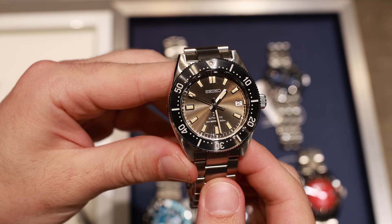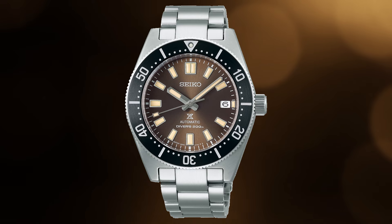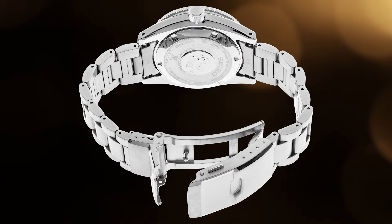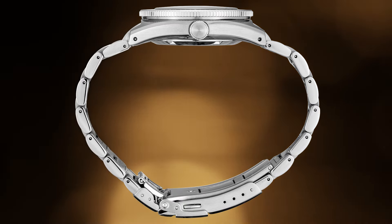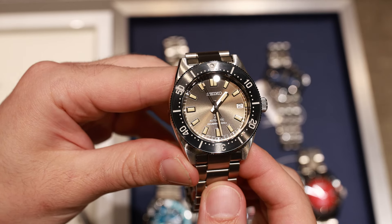Staying with the Prospex and diving, we had a look at the SPB145, which is a more compact 200-meter diving watch coming in at a 40.5 millimeter case diameter. It's double the price at £1,100, but inside we find the 6R35 movement — an upgrade, especially with that 70-hour power reserve. The sunburst dial is cool, but I personally still prefer the manta rays.